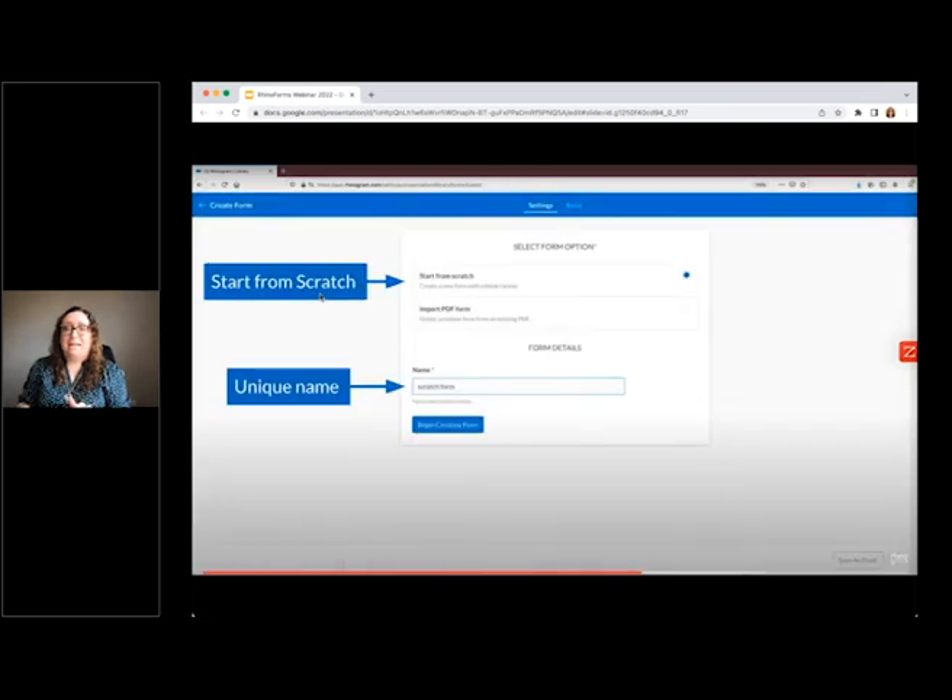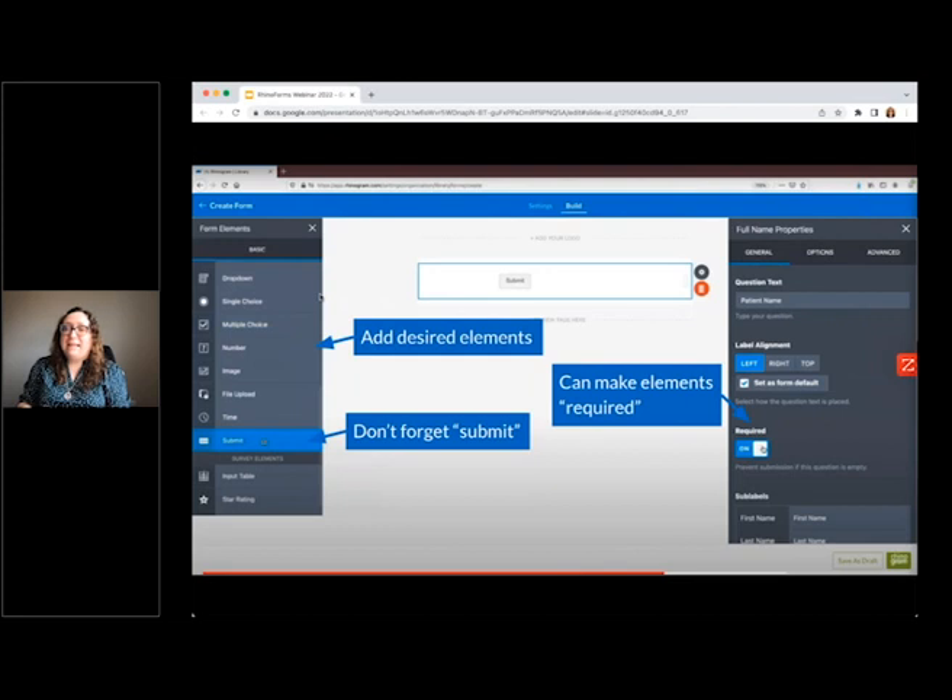Now let's walk through creating a form from scratch. This is really easy and fun, and it's a great way to get a completely customized form. Same thing — click that green plus button to create the new form and select the start from scratch option. Give your form a unique name and begin creating it. You can then start editing — adding your logo at the top, adding as many form elements as you wish, choosing to make some or all elements required, and don't forget to add that submit form button at the end.